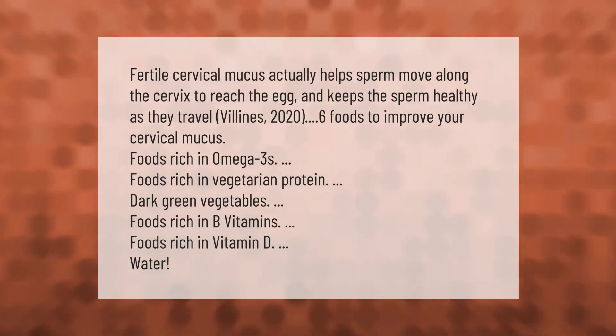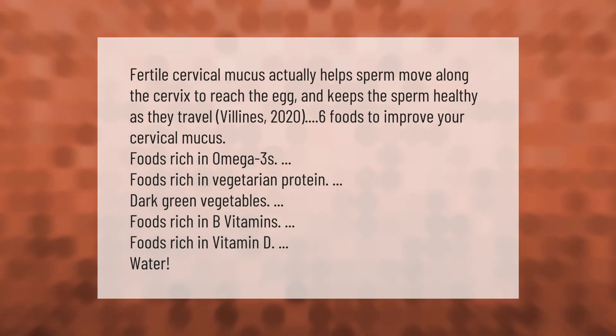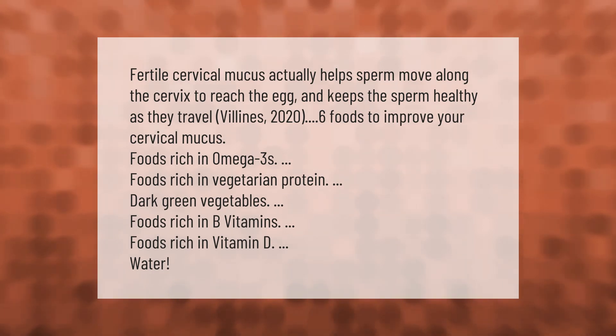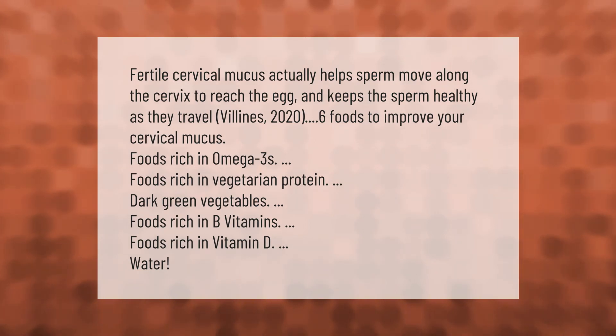Fertile cervical mucus actually helps sperm move along the cervix to reach the egg and keeps the sperm healthy as they travel. Foods to improve your cervical mucus include the following.